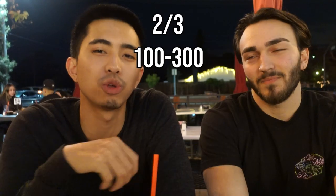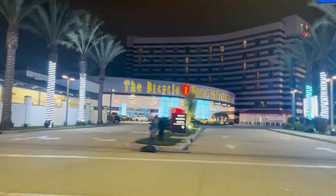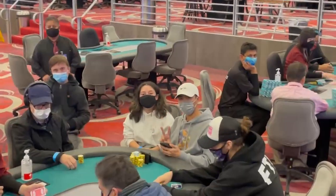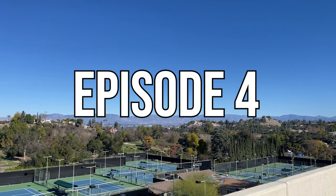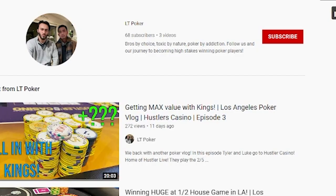We are at the Bike for this episode, playing the 2-3, $300 buy-in. Lower stakes for this session. Tyler was disciplined enough to do that. I was not. You will find out soon why. Like and subscribe — helps the channel out a ton. Make sure to hit that subscribe button and turn on post notifications to be up to date with our latest vlogs.